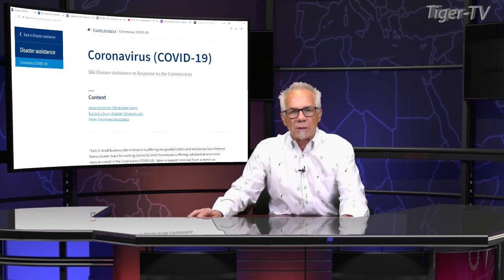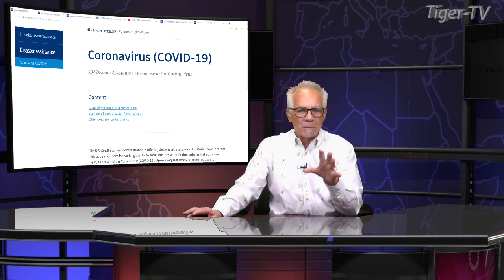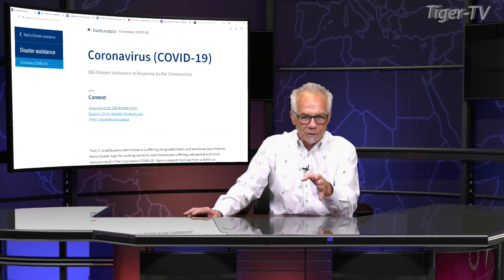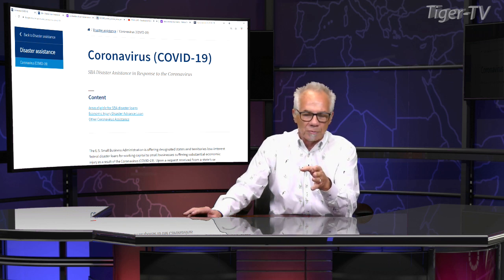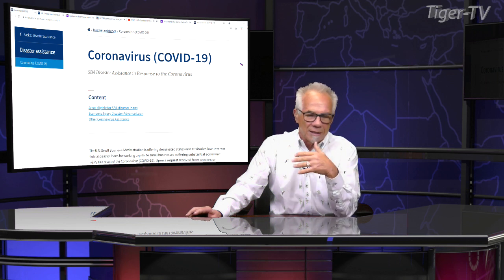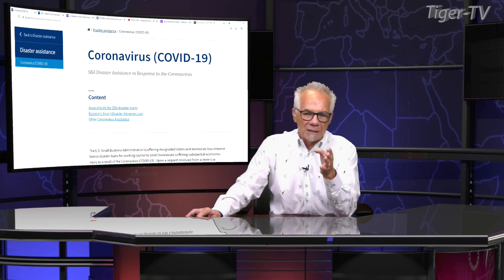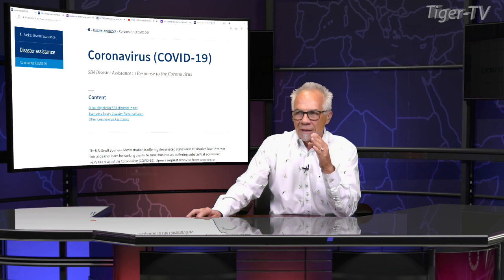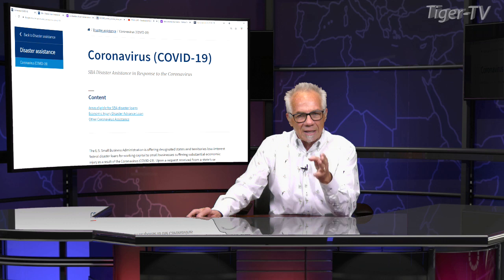The first one we're going to talk about is a loan advance. The bottom line is that you can get up to $10,000 and it does not have to be paid back. I'm going to start with this first page. This is going to be archived and on the site.